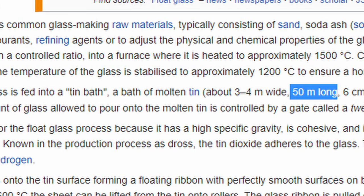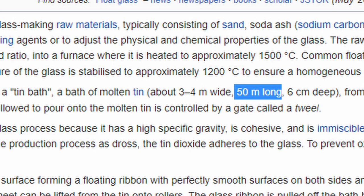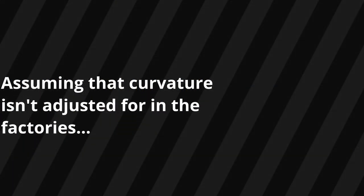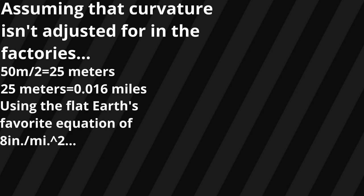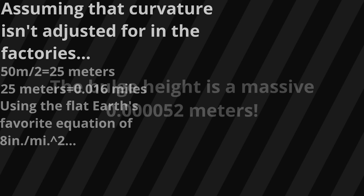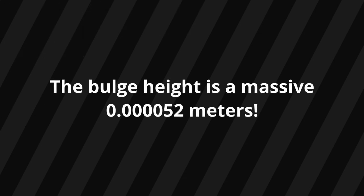The average length of the tin baths that the float glass is made in is 50 meters. Assuming that the factories don't account for curvature, we can calculate the height of the bulge in the middle by first dividing that length in half and then converting it into miles. Using the Flat Earth's favorite misapplied calculation of 8 inches per mile squared, the resulting bulge from Earth's curvature is 52 micrometers.